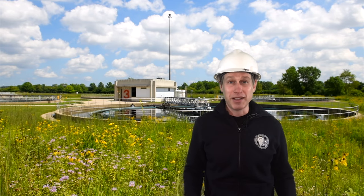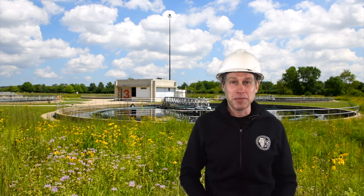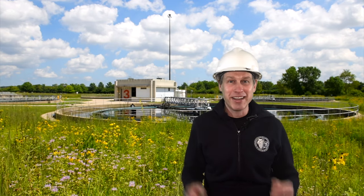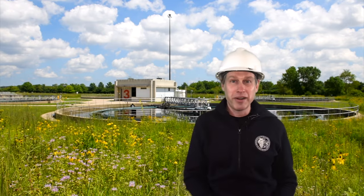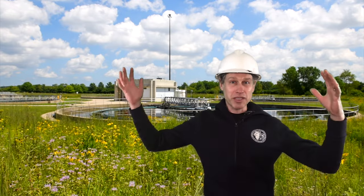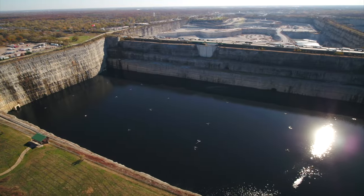Even though we have the word water in our name, one thing we're not responsible for is the region's water supply. For most people in our service area, their water comes from the City of Chicago's Department of Water Management. We were founded in 1889 to reverse the flow of the Chicago River. Today we have seven wastewater treatment plants, hundreds of miles of sewers, flood control and green infrastructure projects all across the county, and a system of huge tunnels hundreds of feet underground that flow into gigantic reservoirs designed to protect our rivers from sewer overflows.